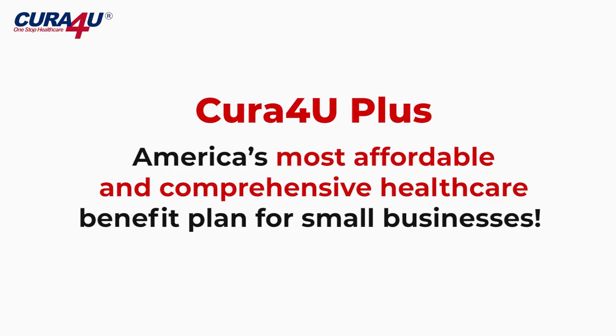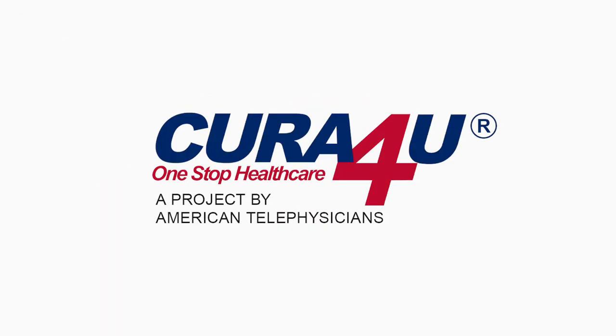Cura4U Plus — America's most affordable and comprehensive healthcare benefit plan for small businesses.